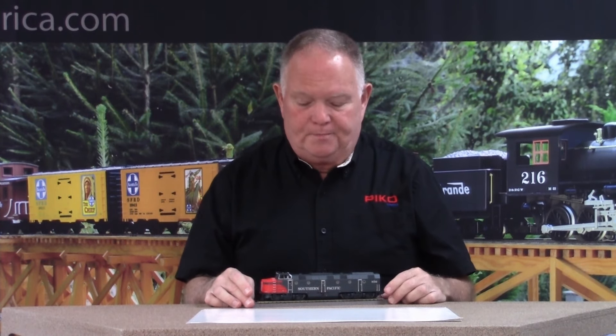Both Southern Pacific and Rio Grande ordered three each of these locos from Krauss-Maffei and they were delivered in 1961 towards the end of the year — these were called the prototype units. They were sort of experimental. Both railroads along with Krauss-Maffei wanted to see what they could develop that was new and different for American railroads. The big deal at the time was 4,000 horsepower in a single locomotive.